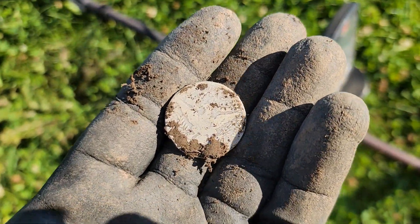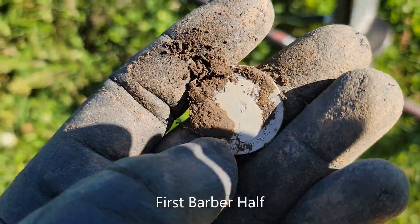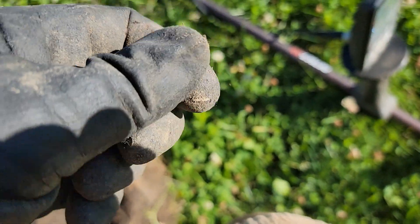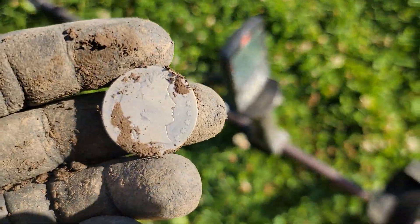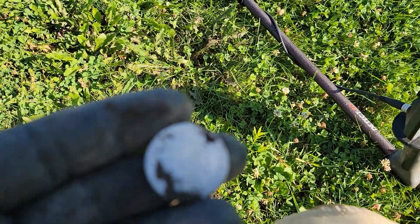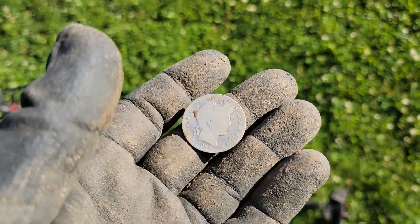There's the eagle on the back — it's a Barber! I can see the eagle. Oh, it's my first. But it's wiped. Let me clean it up. There's a face right there. Holy cow. It was like a double-tap signal — I'll have to hit this hole again. That's three halves here. I'll clean it up and get back to you. It says 1903-S. That's my first Barber!